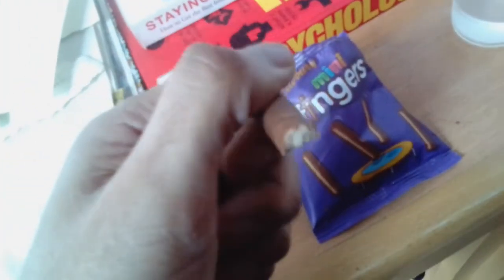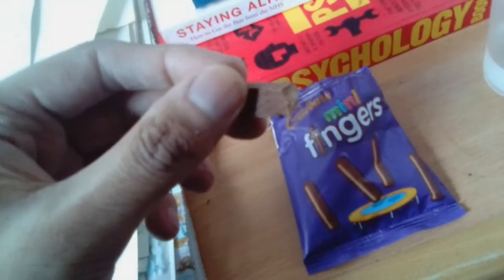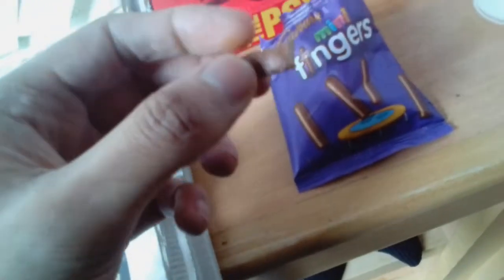It's a good idea from Cadbury's Mini Fingers. I will purchase this in future if available. I do like the convenient size — it's convenient to carry around as a snack. Great tasting new product from Cadbury's Mini Fingers.